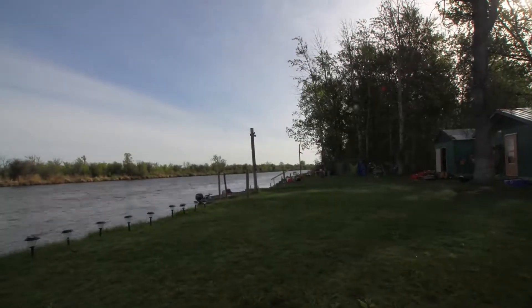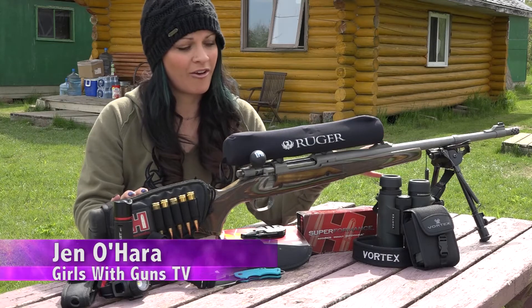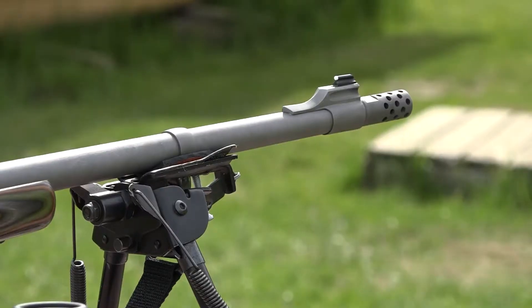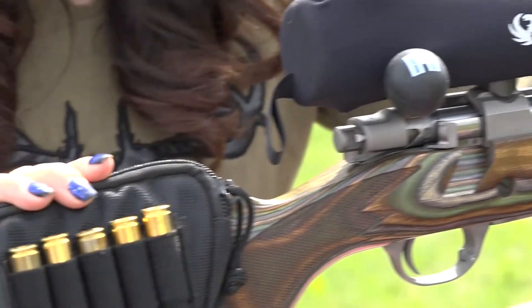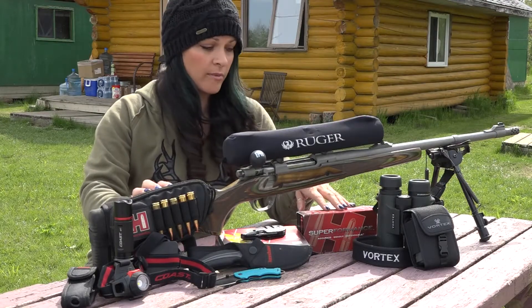Everyone always wonders what do I pack on one of these hunts? For me, of course, I always have my Ruger firearm. On this particular occasion I have my M77 Hawkeye. It's a 300 RCM. I zeroed it in at a hundred yards, because the fact that we were sitting in a blind, and of course my Hornady ammunition, 150 grain Superformance.